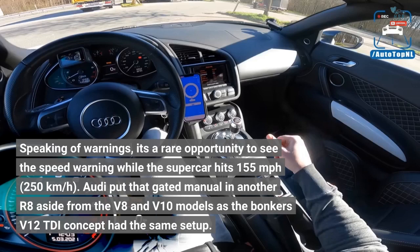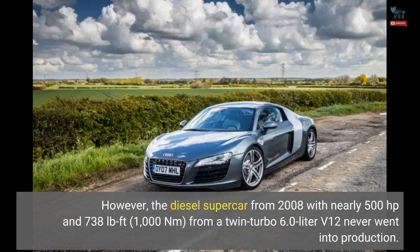Audi put that gated manual in another R8 aside from the V8 and V10 models, as the bonkers V12 TDI concept had the same setup. However, the diesel supercar from 2008 with nearly 500 horsepower and 738 lb-ft (1,000 Nm) from a twin-turbo 6.0-liter V12 never went into production.